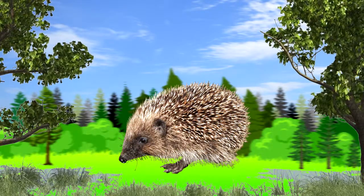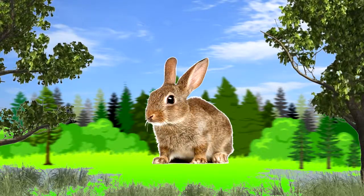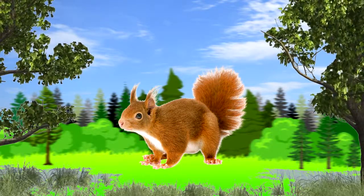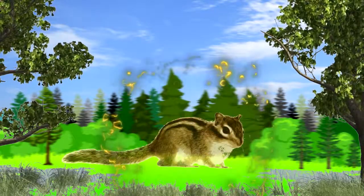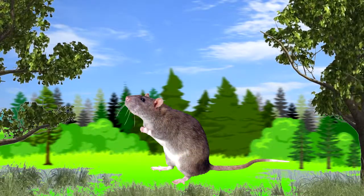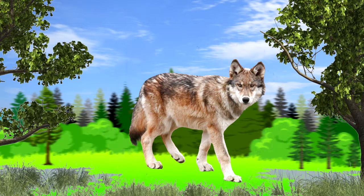Hedgehog. Hare. Squirrel. Chipmunk. Mouse. Wolf.